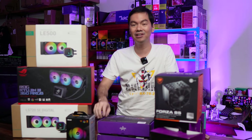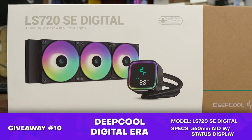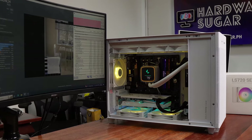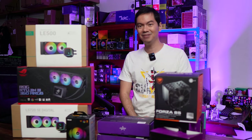And also from Deepcool, one of their very latest models, the LS720 SE Digital — also a 360mm RAD AIO. We just finished reviewing this guy in a video about two weeks ago. So all of these are pretty premium items.